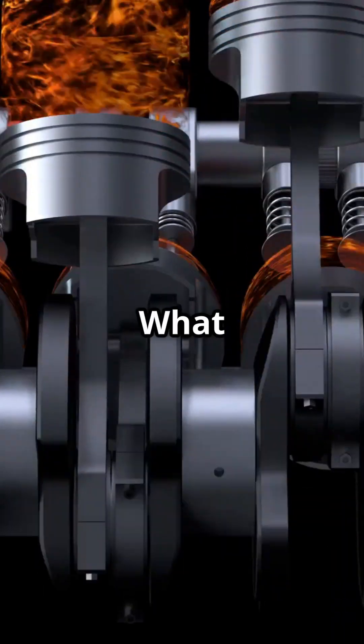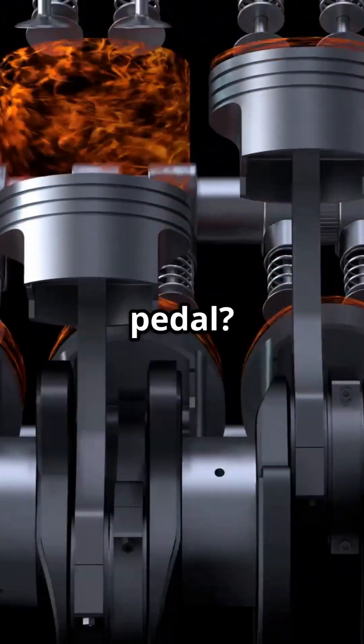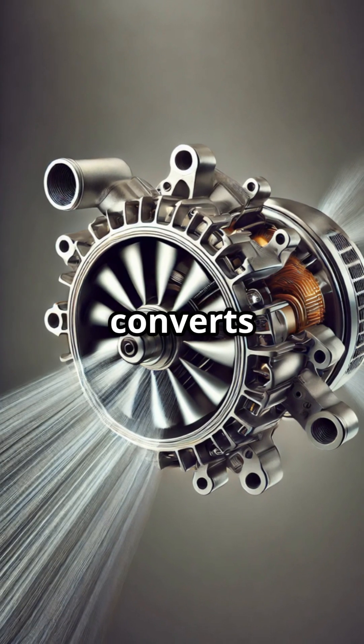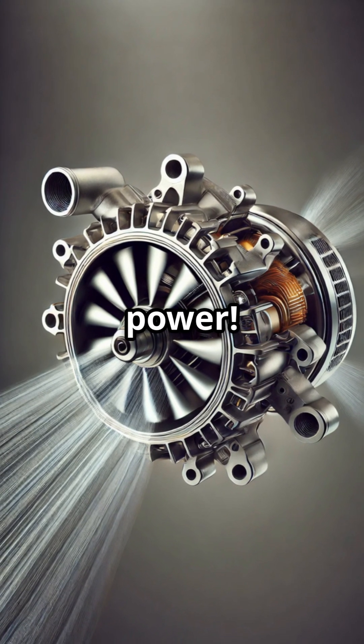Ever wondered how a car engine works? What really happens inside your engine when you press the gas pedal? Let's break it down in 90 seconds. A car engine is basically a big air pump that converts fuel into power. More air plus more fuel equals more power.